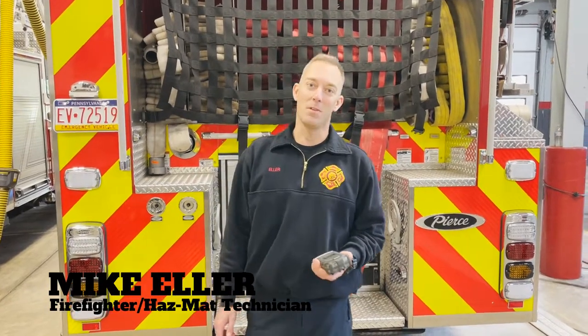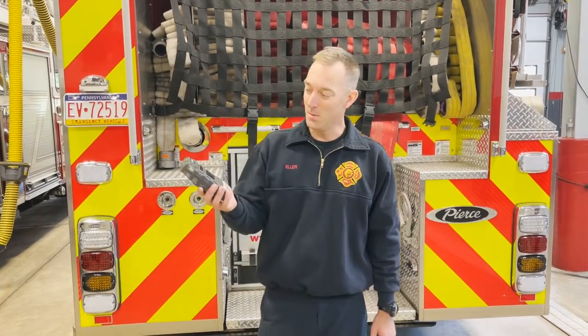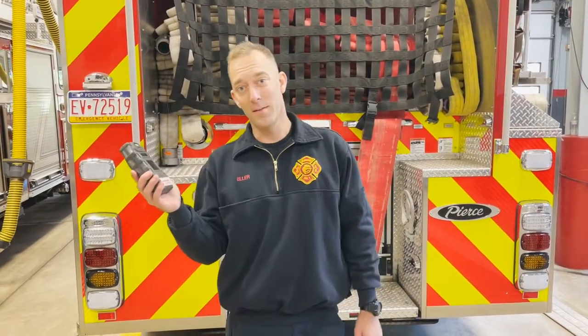Hey everyone, my name is Mike, I'm with Onside Fire Company, and today we're going to go over the MSA Altair 5x multi-gas meter. This meter is called a multi-gas or five-gas meter because it has five different sensors on it.